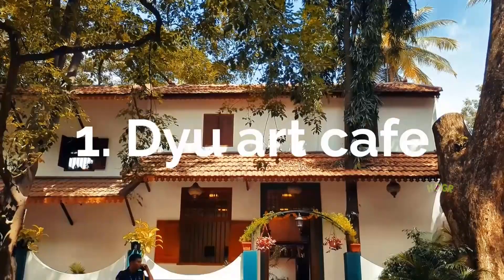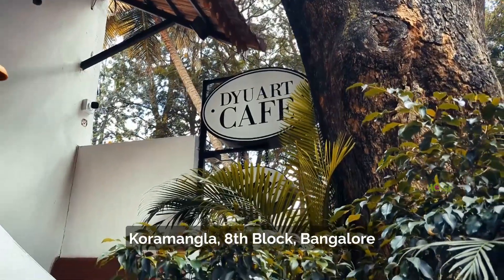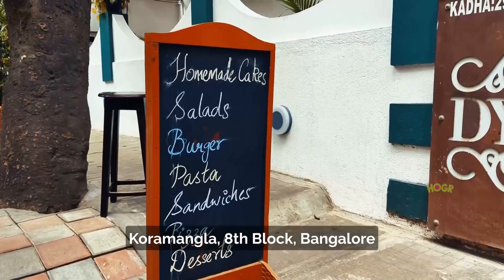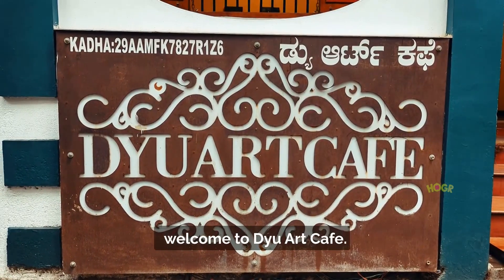Du Art Cafe, located in KHB Colony, Koramangla 8th Block, Bangalore. Welcome to Du Art Cafe.